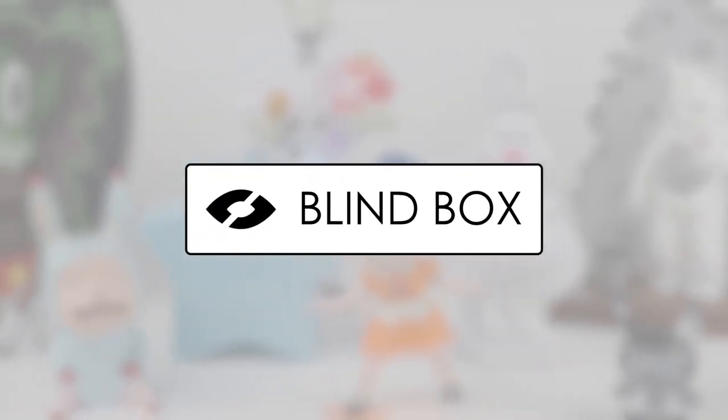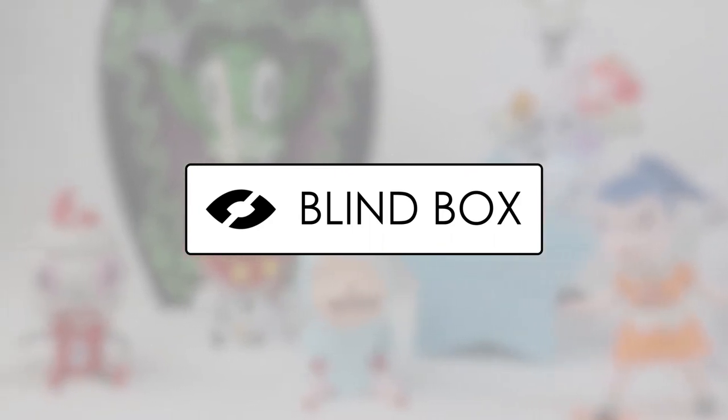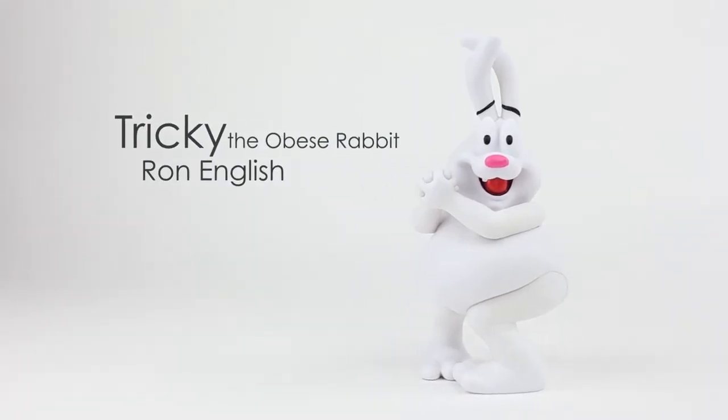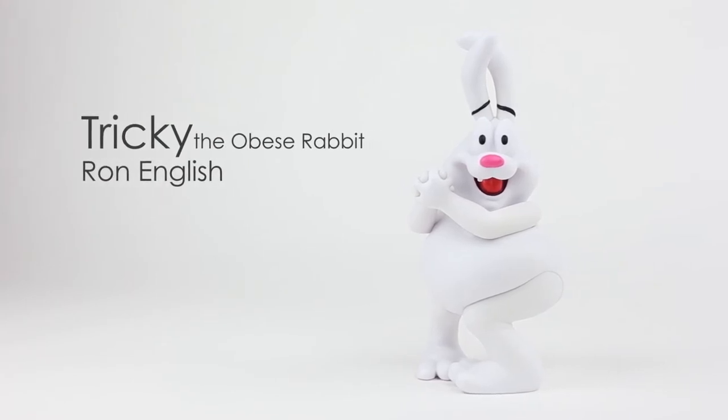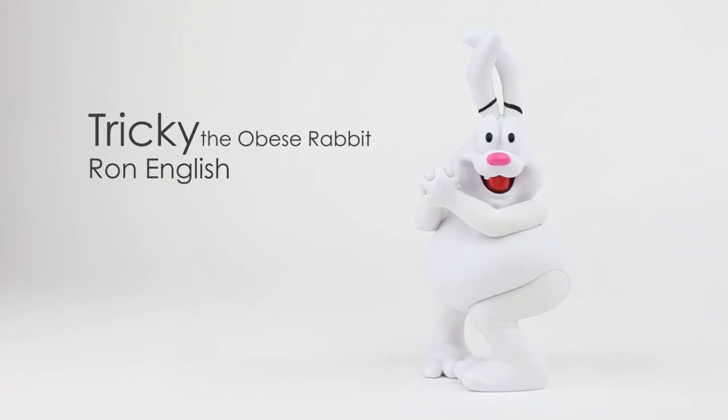Welcome to Blind Box, where we discuss new and old collectible designer toys, who created them and details on what makes them unique. This week I present to you Tricky, the obese rabbit, created by Ron English and produced through his Popaganda Studio.